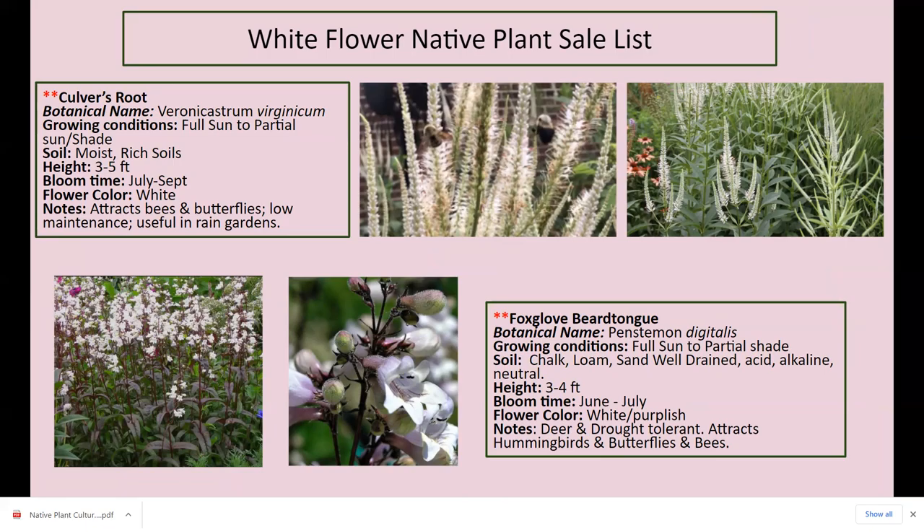Culver's root — I love, love, love this plant. I've had it in my back garden since about 2011 or 2012. It grows three to five feet, sometimes a little taller. White flowers — you get five or six spikes coming up, it doesn't need to be staked, and as you can see in this picture, bumblebees love it. It blooms July and September, attracts bees and butterflies, is low maintenance, and is useful in the rain garden. It's a great rain garden plant.